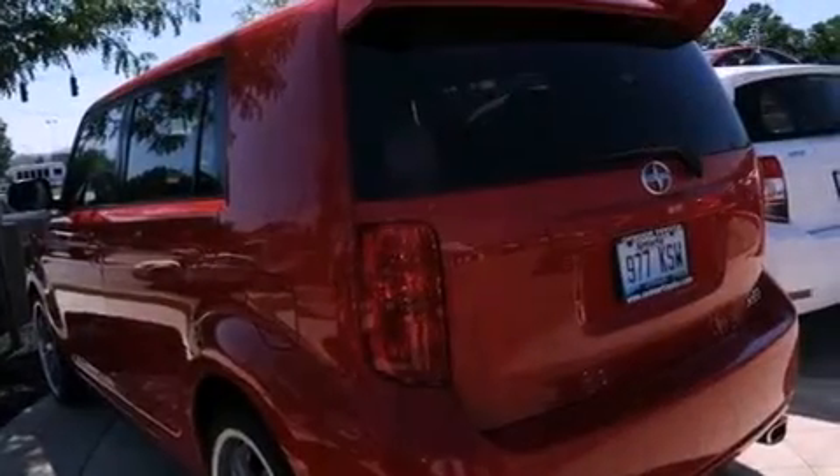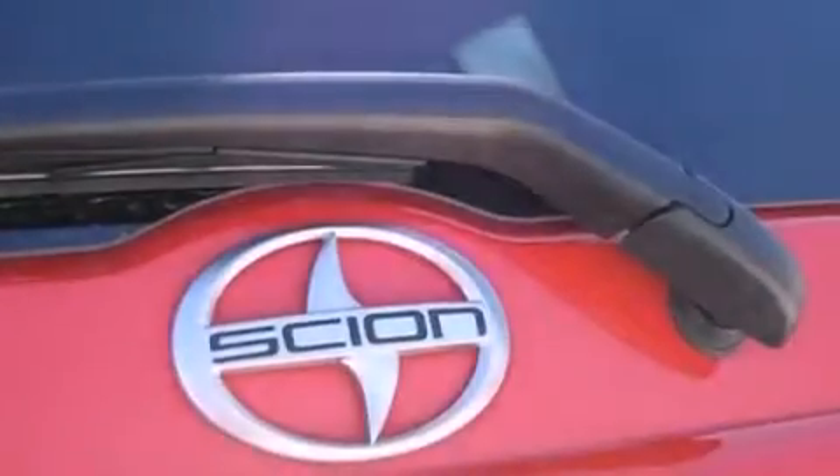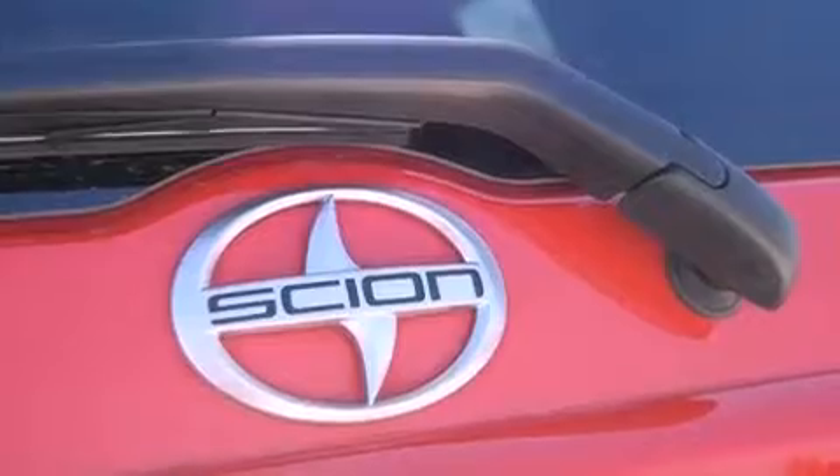Its top features include air conditioning, cruise control, steering wheel mounted stereo controls, a premium audio system, and performance tires.